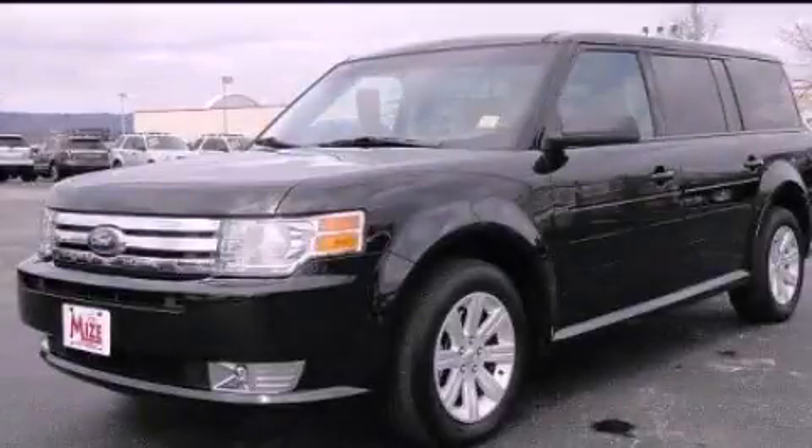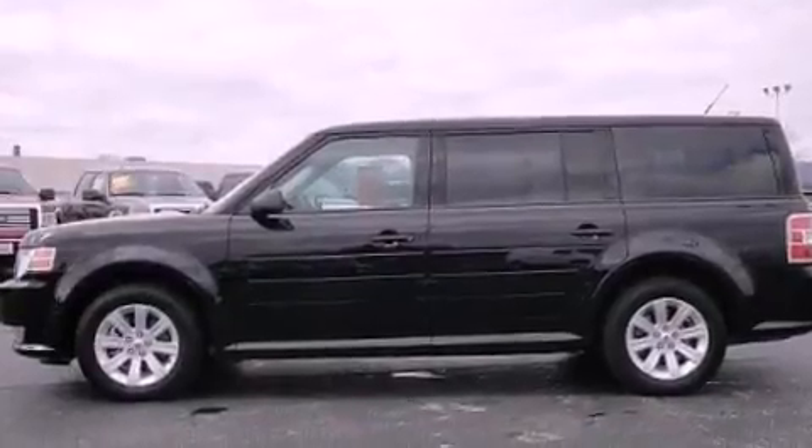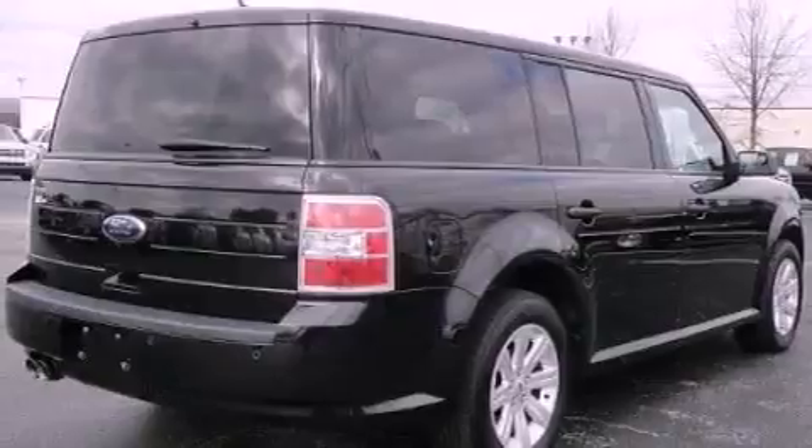This is a 2011 Ford Flex, functional utility for a modern lifestyle. It has a 3.5-liter six-cylinder engine and an automatic transmission.